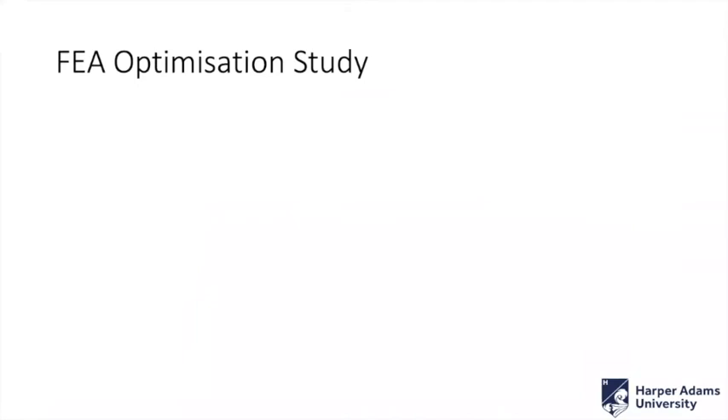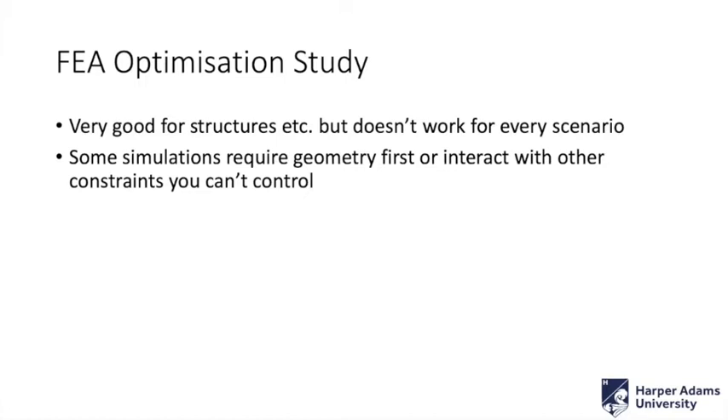It's not perfect. It's very good for structures — suspension levers, brackets, anything structural. But it doesn't work for every scenario. Some simulations obviously require geometry first or interact with things you can't control. It would be quite difficult, for example, to do any aerodynamic simulation without some understanding of the geometry you need to work around. You can't just put in an aerodynamic target and say go, because there isn't enough information there.